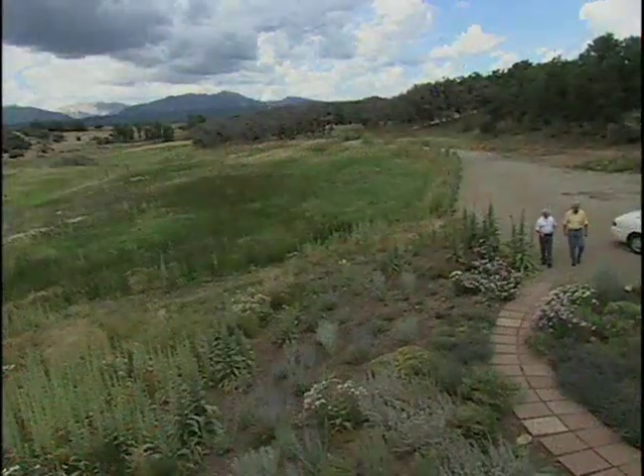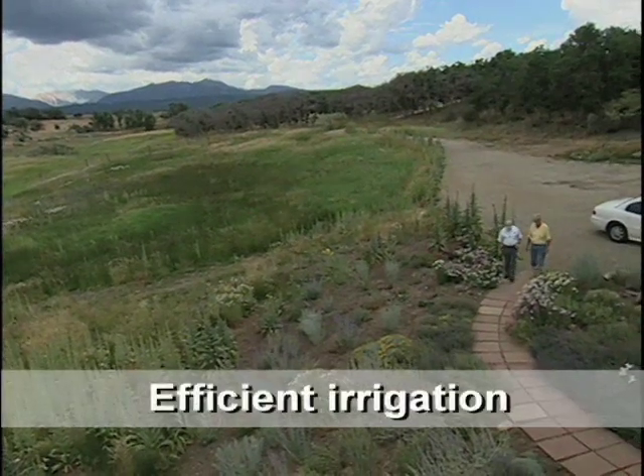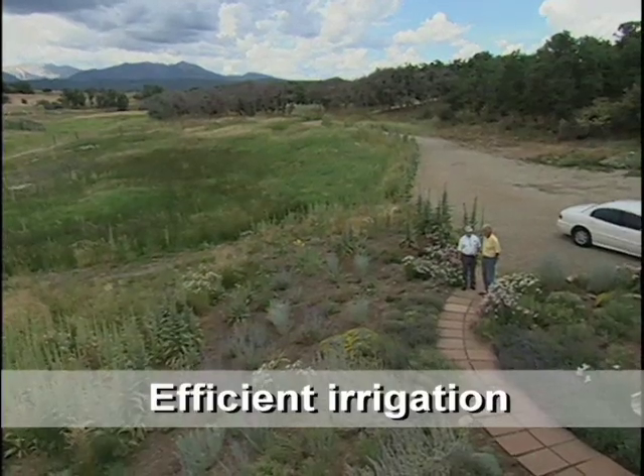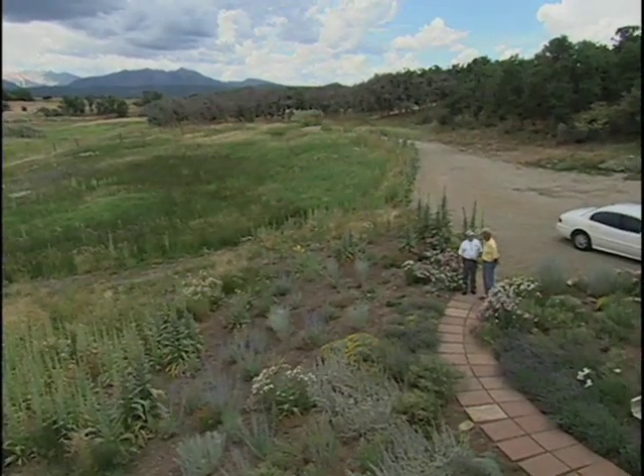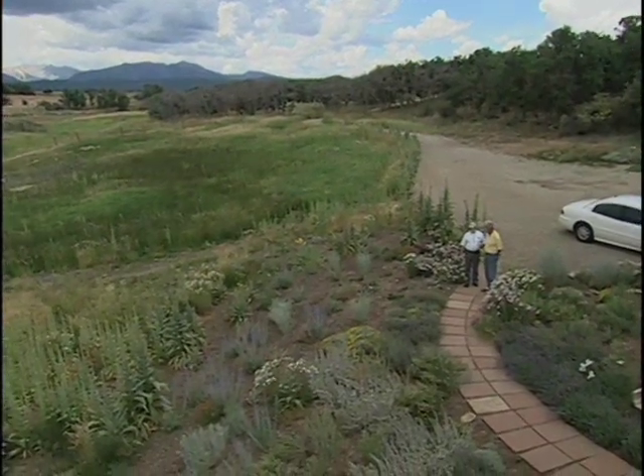This garden is not irrigated — what you would call a xeriscape garden. It's all drought-tolerant plants. I did water it when I first planted it, which is necessary, but since then we've just relied on Mother Nature.